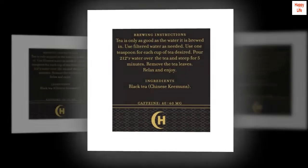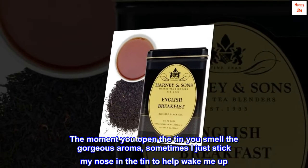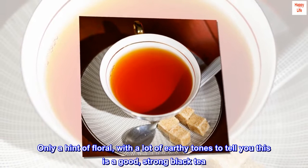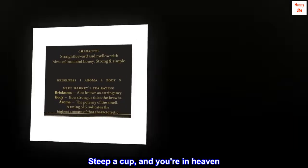Top Reviews from the United States. Delicious. I wish I could give this six stars. The moment you open the tin you smell a gorgeous aroma — sometimes I just stick my nose in the tin to help wake me up. Only a hint of floral, with a lot of earthy tones to tell you this is a good, strong black tea. Steep a cup, and you're in heaven.